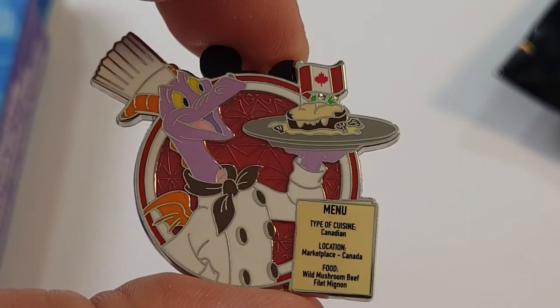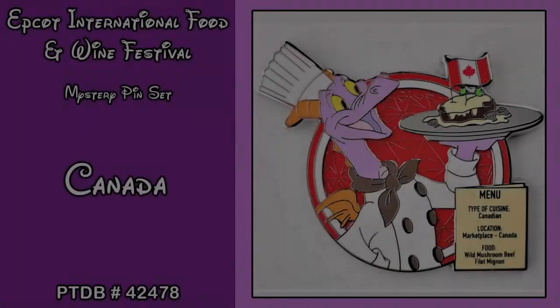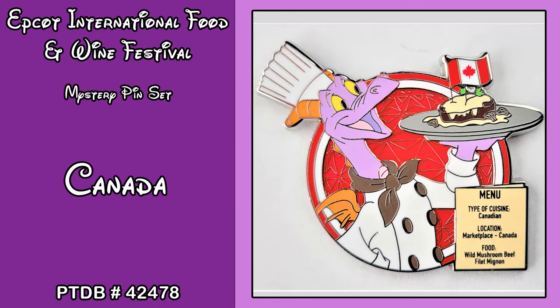Our next pin is Canada — another pin we did not have already, so that's good. The type of cuisine is Canadian, the location is the Marketplace in Canada, and the food is the wild mushroom beef filet mignon, with Figment holding it. The Pin Trading Database number for this one is 42478.